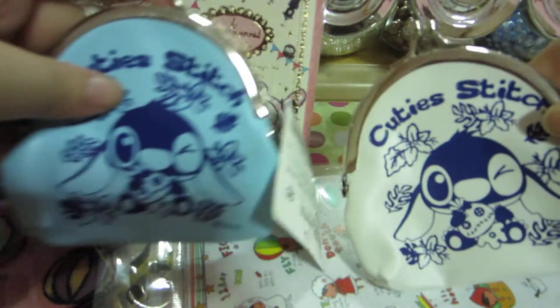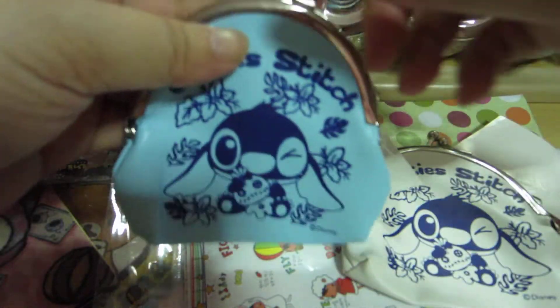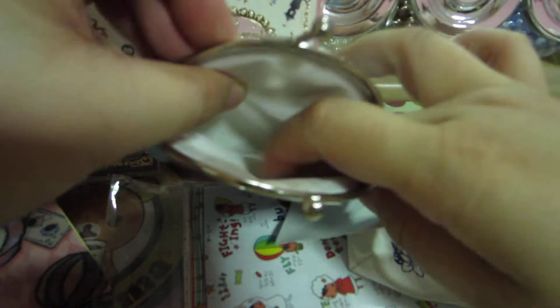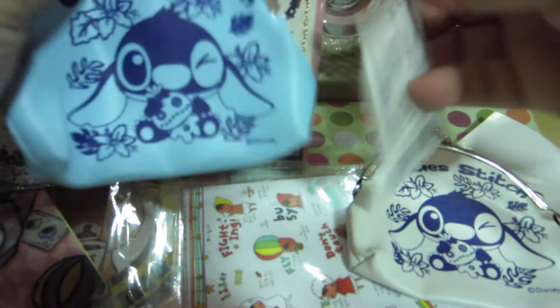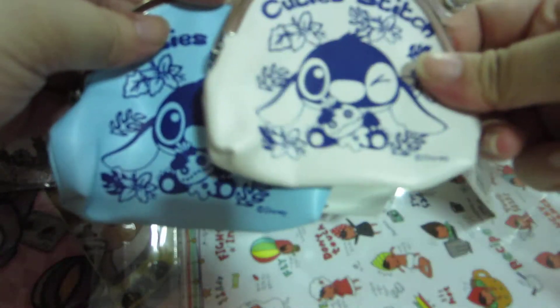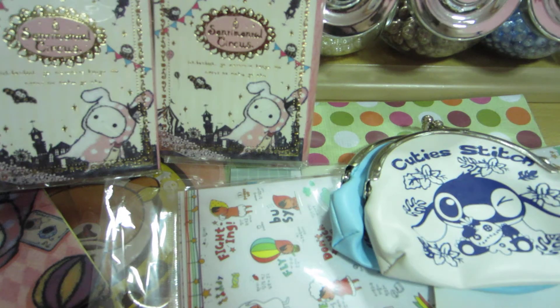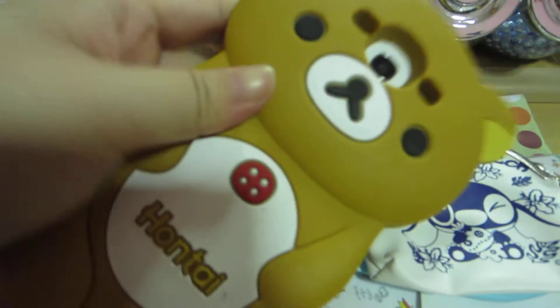Besides stickers, I bought two coin pouches which I can put up for trade if anyone wants them. It's a very nice one — the tag is still on. I got a blue one and a white one.